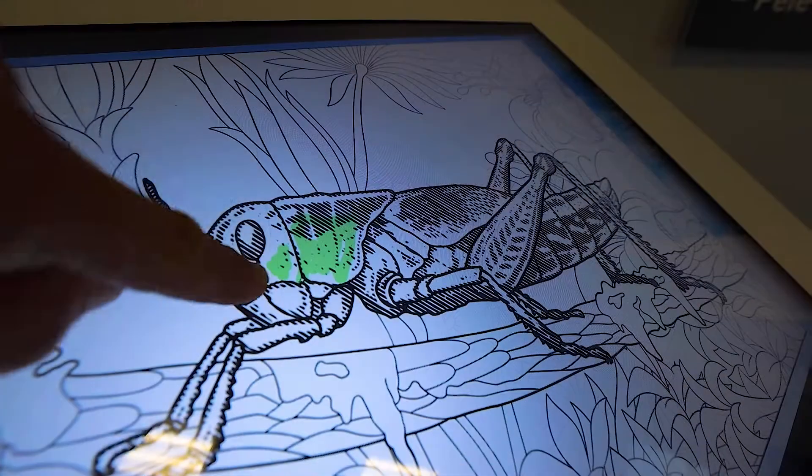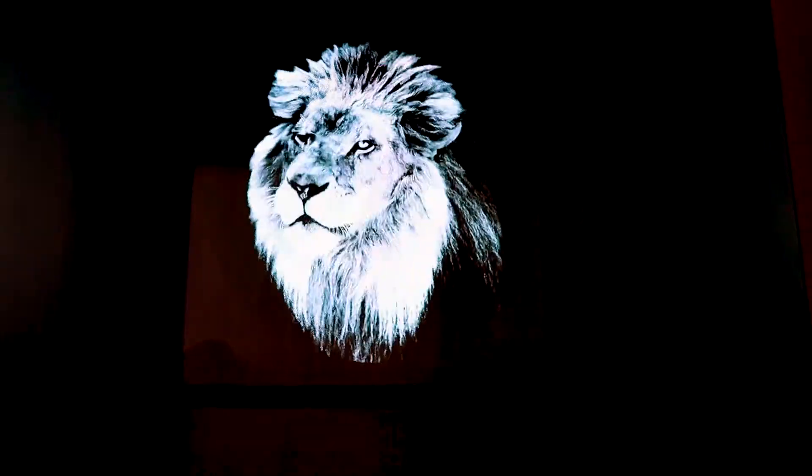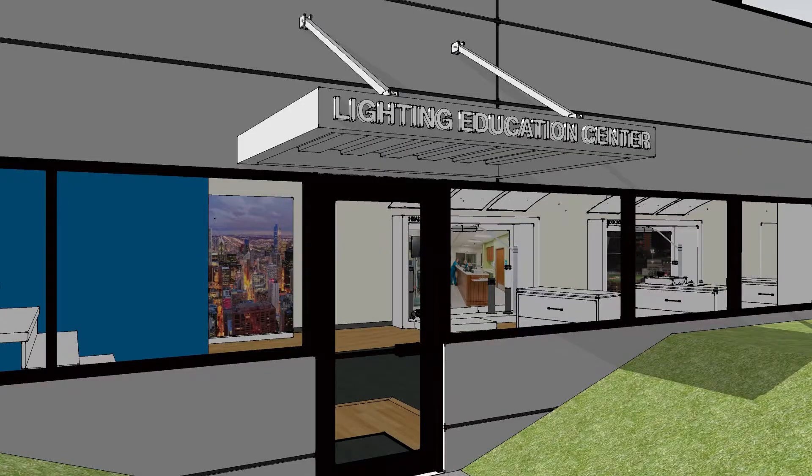We tell your story visually and physically in your lobbies, meeting rooms, hallways, showrooms, and even your innovation spaces.